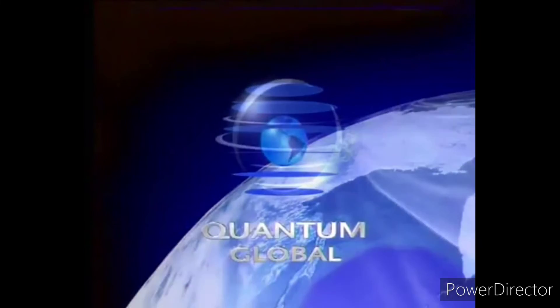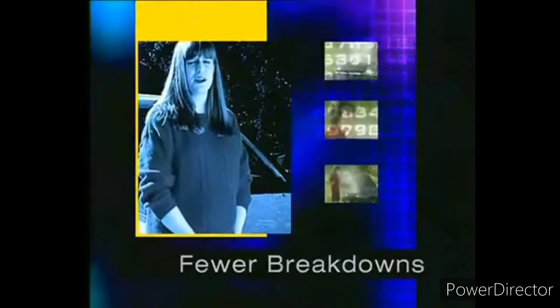This program is brought to you by Quantum Global. Do you want to save thousands on your fuel costs? X1R gave me 25 to 30 miles more per tank full. How can you protect your vehicle for years of strong performance? We've won three Daytona 500s and we use X1R in all our cars. Is there an easy way to avoid breakdowns? My husband's real worried about me getting stranded, so we put X1R in my car so that my car would not break down.